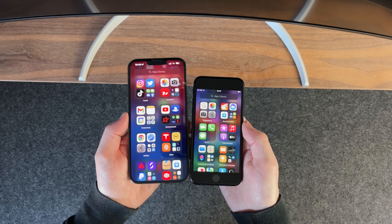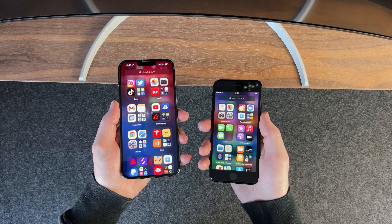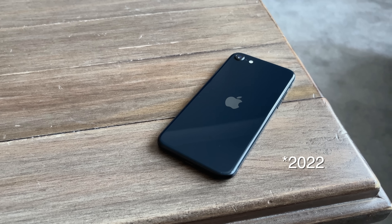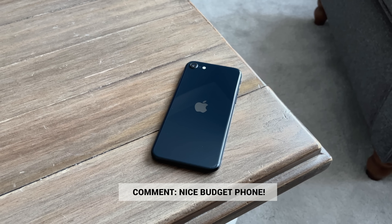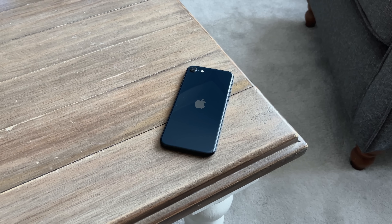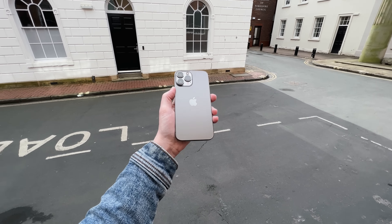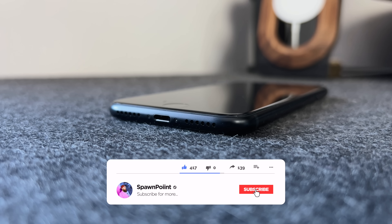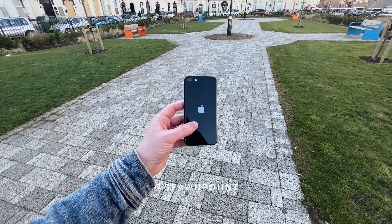Would you recommend the iPhone SE to someone looking for the cheapest phone to buy? Or would you go for an older model like the iPhone 11, or something completely different? If you enjoyed today's video, check out my six-month review of the iPhone 13 Pro Max, where I talk about my ownership so far and why it's the best phone I've ever used. If you haven't already, please hit that like button, subscribe, and turn on notifications so you don't miss my next upload. You can also follow me on Instagram and Twitter.